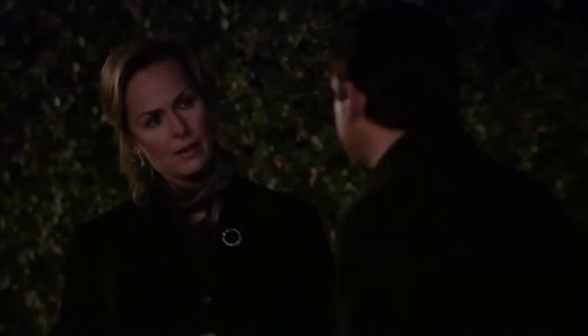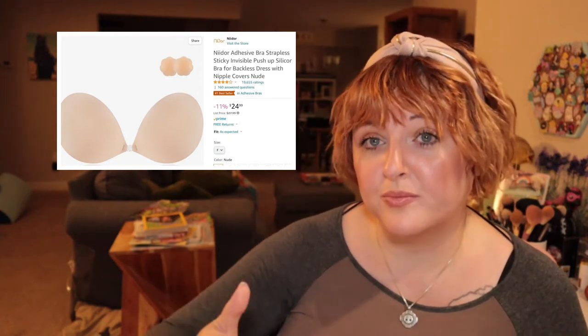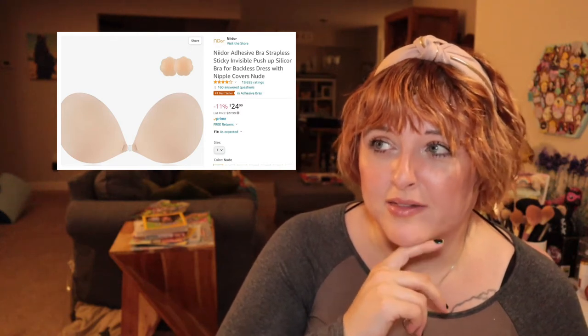Clothing. I have three bras in my recommendations because when you're a 38F, it is really difficult to find bras that are budget-friendly and comfortable. This is the Nidor Adhesive Bra Strapless. The cool thing about this one is that it actually has cup sizes that go up to F. It was really difficult to find a sticky bra that worked well and actually supported my chest — not just a glorified nipple cover. This one really works even if you're large-chested.